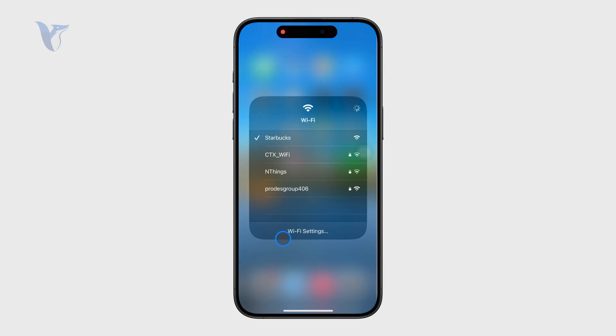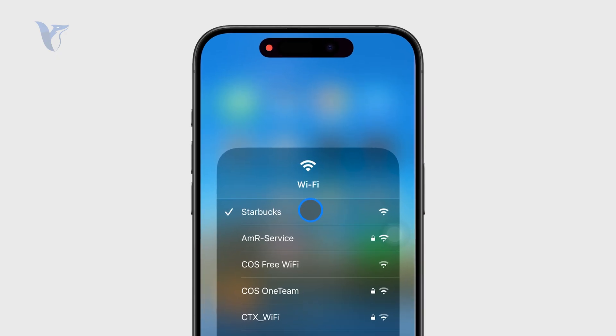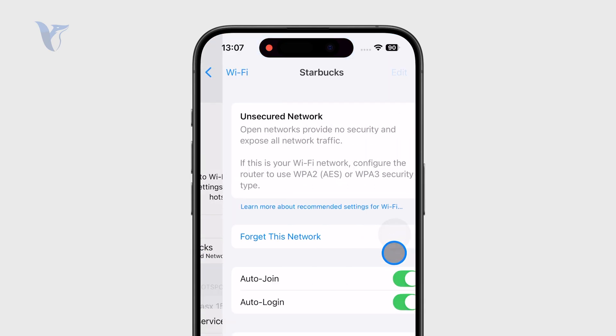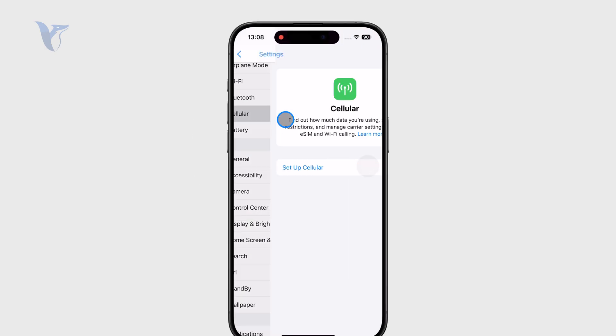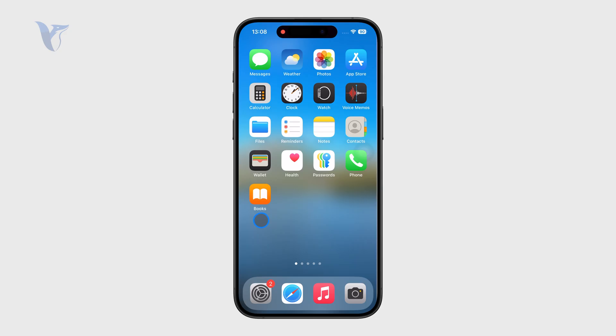First, make sure you check your connection. I'm currently connected to a Wi-Fi network, but it's a public network, so you may need to sign in, or you can forget the network and reconnect to establish a fresh connection. The same applies to cellular data — you need to have that set up, so that's the first thing to pay attention to.